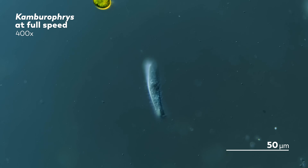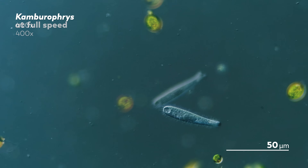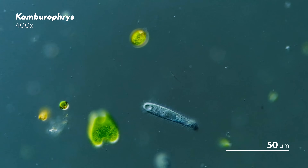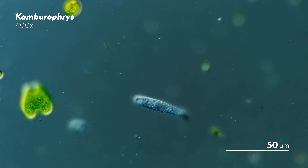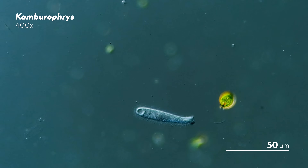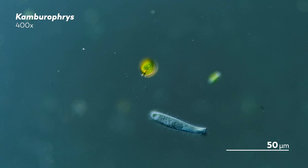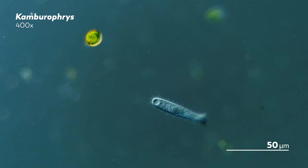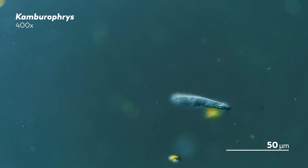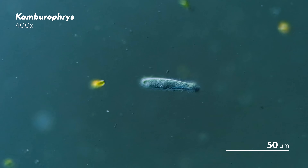But while we cannot command the ciliate into the right position, we can slow it down after the fact. And that is amazing. Imagine the work that early microscopists had to do centuries before video even existed — to illustrate with words and drawings what they saw, to evoke movements in the microcosmos for others who would never be able to see those exact movements. And not only can we share those moments with tens or hundreds of thousands of people, we can slow them down to see new details in them, like the large vacuole opening and closing at one end of this ciliate.